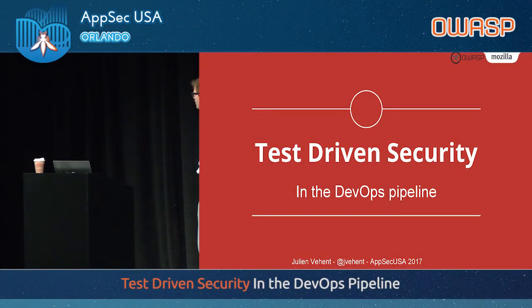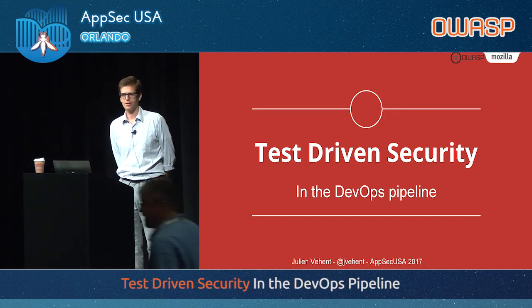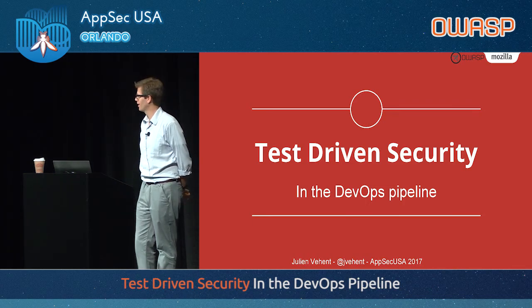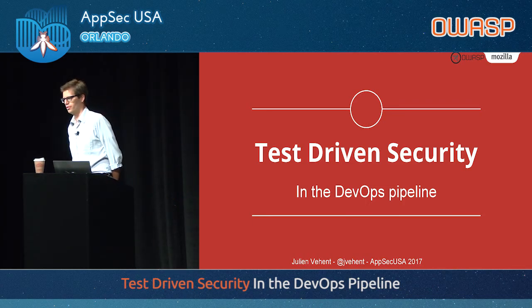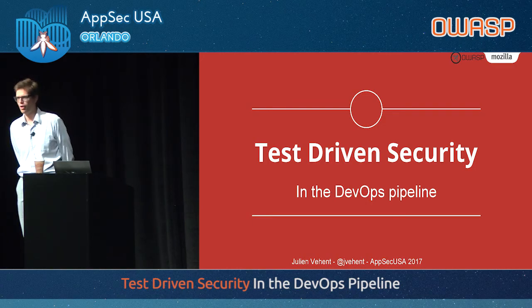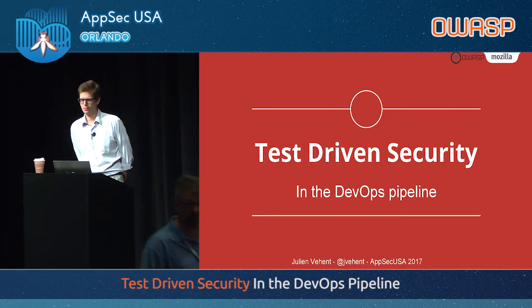Good morning, everyone. Thanks for joining the DevOps room. I think you've made the right choice — this is where the cool stuff happens. I want to talk today about test-driven security in the DevOps pipeline. This is going to be a very practical talk, and I'm going to show how we did a lot of these things at Mozilla over the last couple of years.